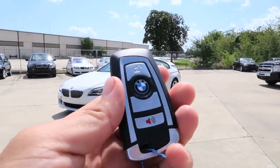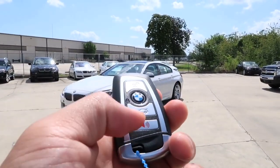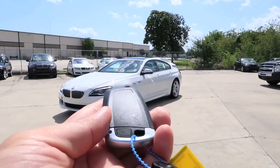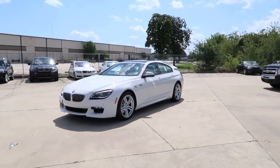Here's the key fob to the car. On there we have the lock, unlock, trunk release, and the panic button in red. You can also press this button on the back to release the manual key. Now let's go ahead and unlock the car, start it up, and let you listen to the exhaust sound.